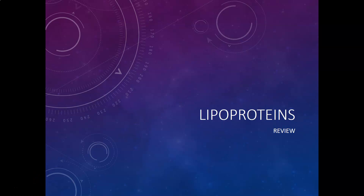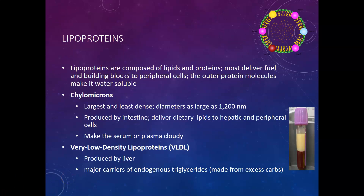Hi, this is Dr. A with a clinical chemistry review on your lipoproteins. Lipoproteins are composed of lipids and proteins, and most lipoproteins deliver fuel and building blocks, such as cholesterol, to the peripheral cells.